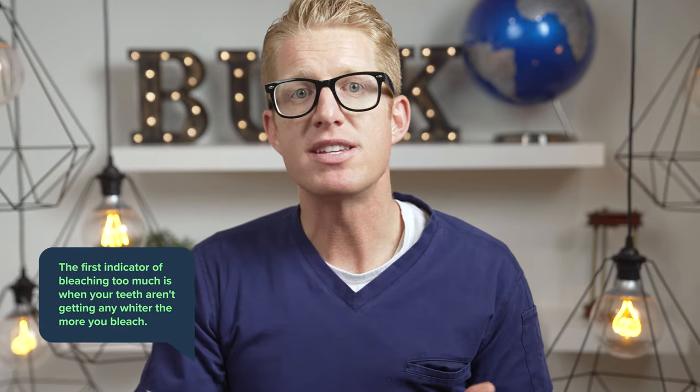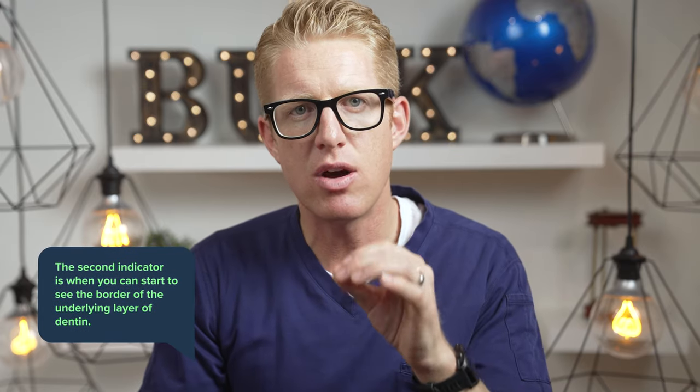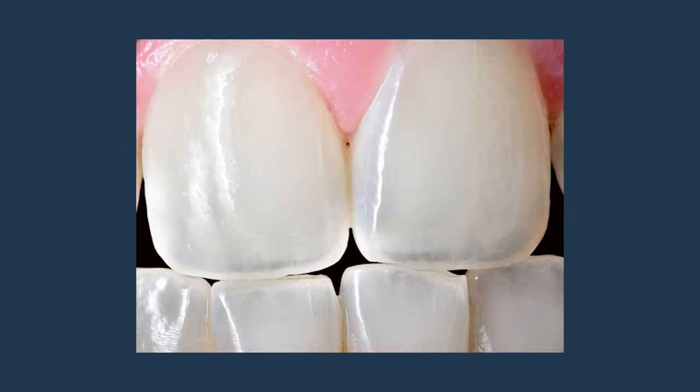This will happen to most people if they whiten too much. A few lucky people can whiten until their teeth are as white as marshmallows with very limited transparency, but most of us are not like that. There are two indicators of over-bleaching: first, you'll notice your teeth aren't getting any whiter the more you bleach. Second, if you look closely at your front teeth you can start to make out the border of the underlying dentin layer. If you can see that border, you have already bleached too much and won't get further benefits.